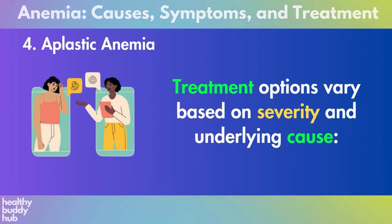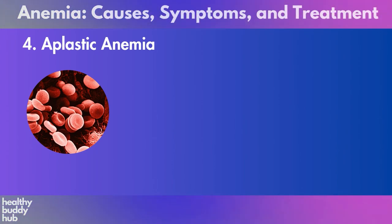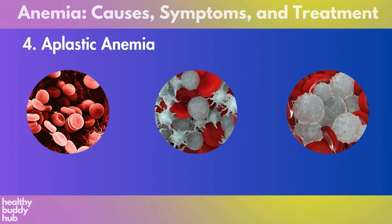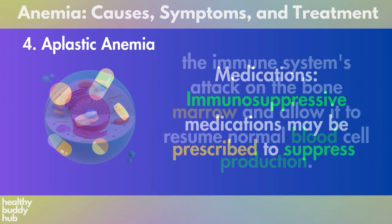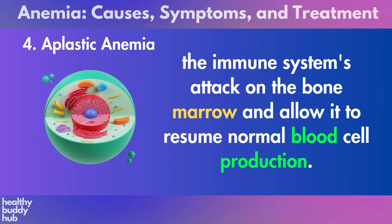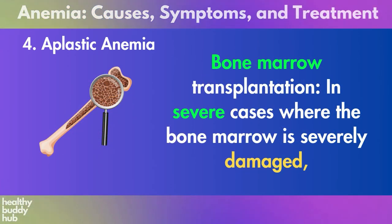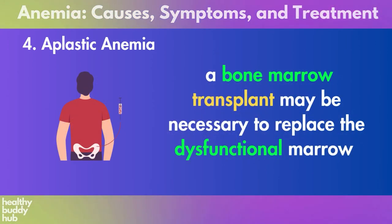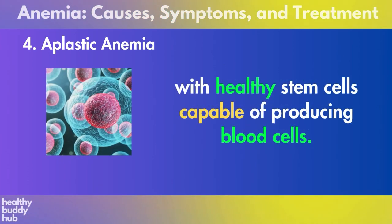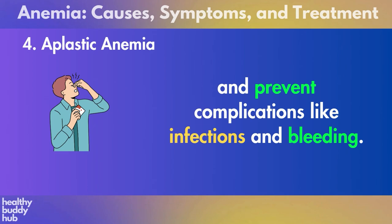Four: aplastic anemia. Treatment options vary based on severity and underlying cause. Blood transfusions may be used to replace deficient red blood cells, platelets, and sometimes white blood cells. Immunosuppressive medications may be prescribed to suppress the immune system's attack on the bone marrow and allow it to resume normal blood cell production. In severe cases where the bone marrow is severely damaged, a bone marrow transplant may be necessary to replace the dysfunctional marrow with healthy stem cells capable of producing blood cells. Aplastic anemia requires aggressive treatment to restore blood cell production and prevent complications like infections and bleeding.